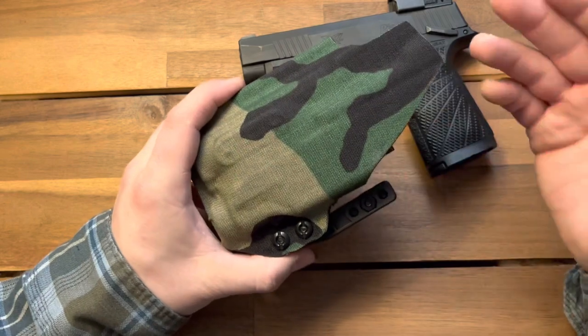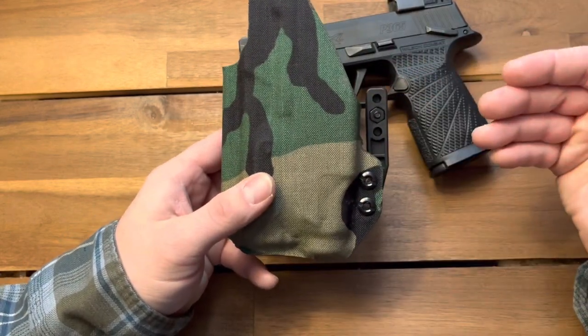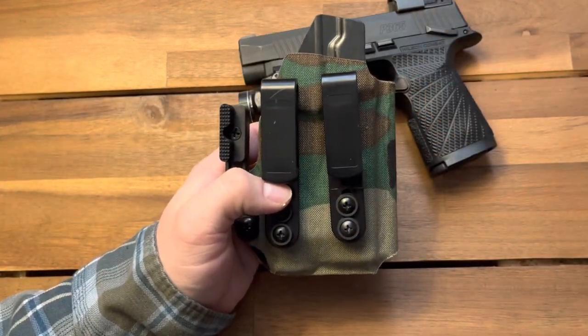Another cool thing about their website is that each holster model does have the intended ways that it's meant to be carried. You're not guessing which holster is going to work best for you — they have the recommendations on there.